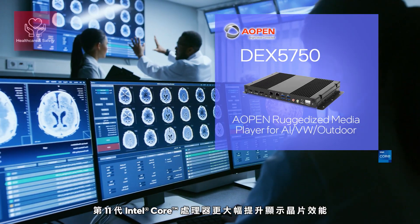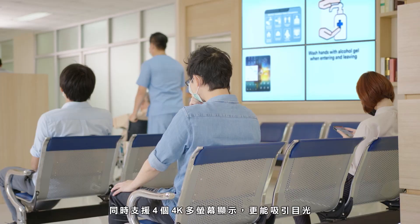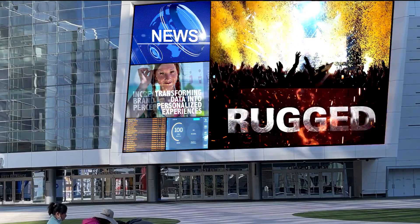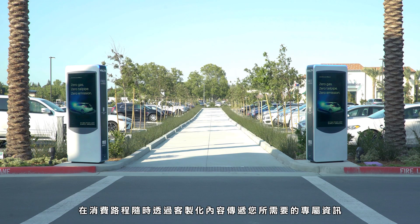11th Gen Intel Core processors features greatly enhanced graphic performance supporting up to 4x4K displays simultaneously. This helps to increase visibility and deliver the right content to you at the right time.